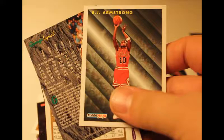Okay, now my camera died, so I'm back. I think I left off with PJ Armstrong — I don't know if it was Reeves or PJ Armstrong. There it is, George Lynch. Chris Charles again — they sure loved this dude. Jamie Brandon and a Rookie Rage of Lawrence Wright.